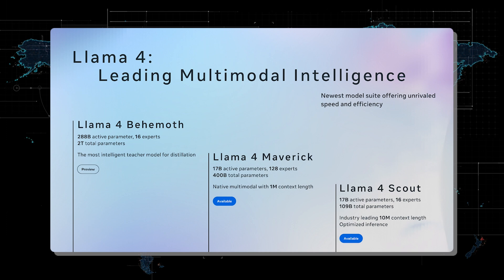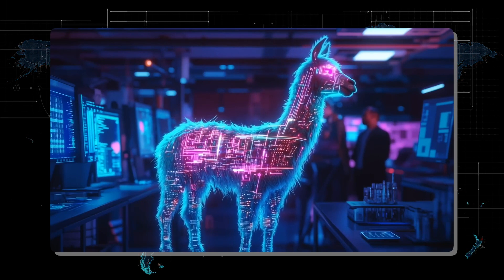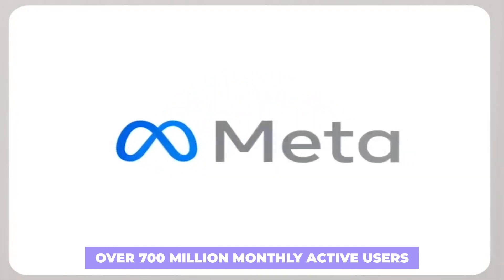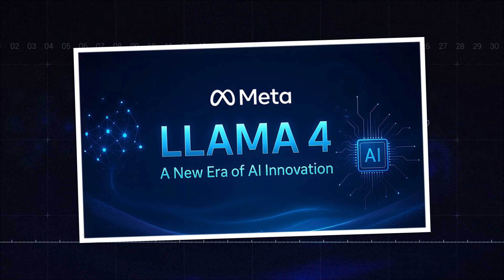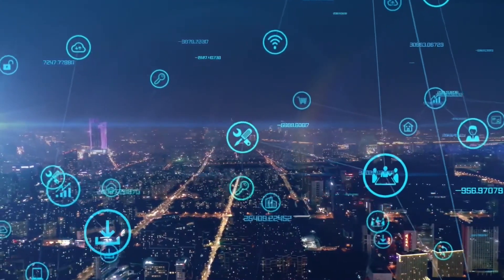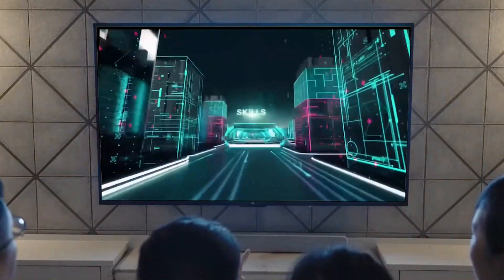Llama 4 Scout and Maverick are already making waves in the AI community due to their open weight nature. This means you can easily download their trained weights and experiment with them on your hardware. However, companies with over 700 million monthly active users will need to obtain a special license from Meta, and getting that license isn't guaranteed. Despite this restriction, the release of Llama 4 is still significant, and the landscape has been evolving quickly over the last few months.